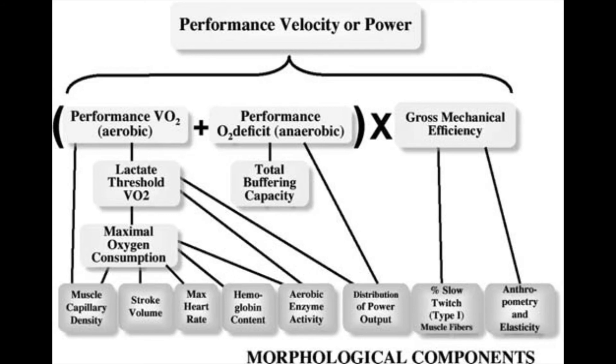When focusing on endurance exercise performance, there are three interrelated factors that scientists and physiologists say we should consider when discussing how well a cyclist or elite endurance athlete performs: performance VO2 max, anaerobic oxygen deficit, and gross mechanical efficiency.